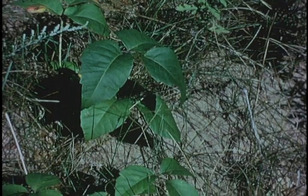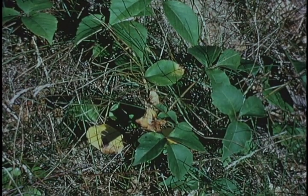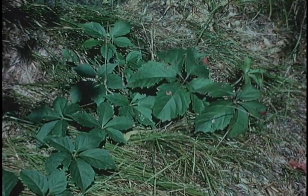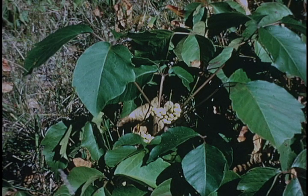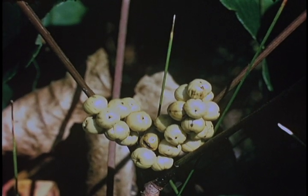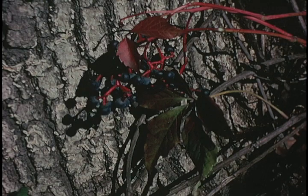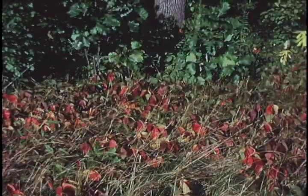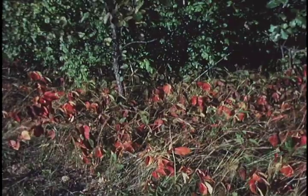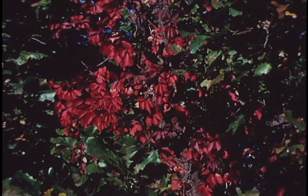Another plant to get familiar with is poison ivy — the three leaves, of course, typical of this plant which is so irritating to touch. There is a five-leaf plant, the woodbine or Virginia creeper, that looks a good deal like poison ivy but is very different. Poison ivy has whitish-yellow berries, while the woodbine has a purple berry very much like a wild grape. In fall, poison ivy turns a bright reddish-orange, whereas woodbine changes to a bright red.